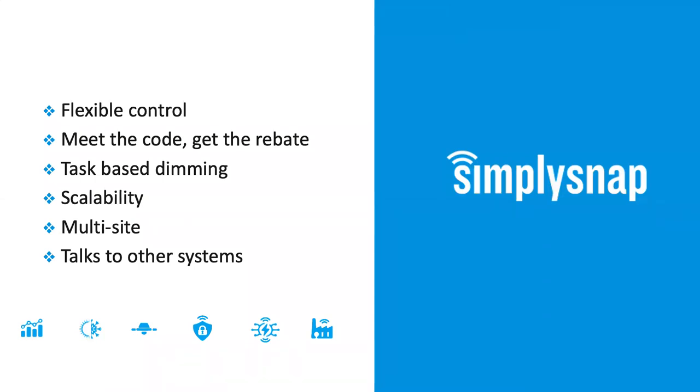That's it for the use cases — a quick recap. We talked about the flexibility of network-based controls with occupancy sensors, daylight harvesting to meet energy codes, task tuning to improve productivity, scalability to take on applications other systems can't manage, multi-site management for customers with multiple users and locations wanting remote access, and integrating with building automation systems. Collectively, this makes a compelling case for the value Simply Snap can add for both lighting retrofits and new installations.